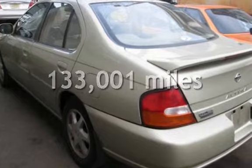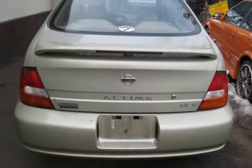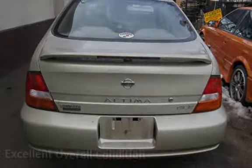This Nissan has less than 134,000 miles on the odometer. This vehicle is in excellent overall condition.